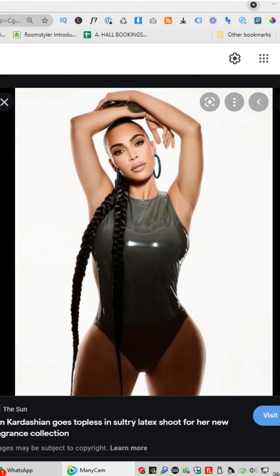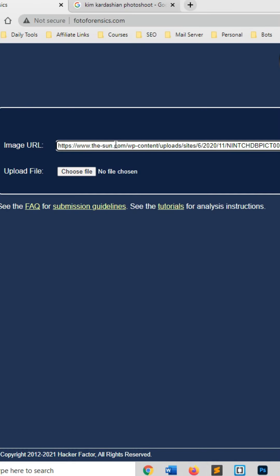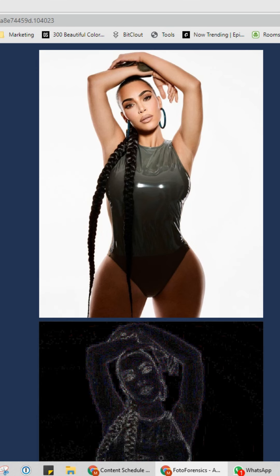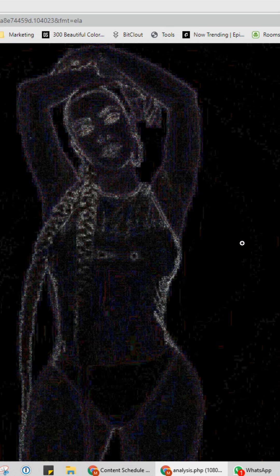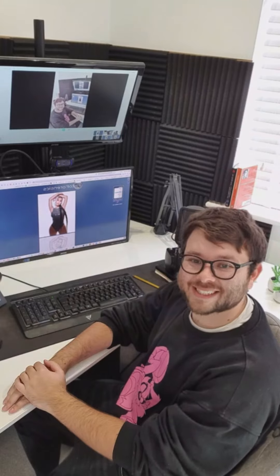Underrated websites, Part 6. This website will tell you if any photo has been Photoshopped. Grab a URL of a picture and paste it into this website — it will now show you all the subtle edits the picture has had. For more useful videos, make sure to like and follow this account.